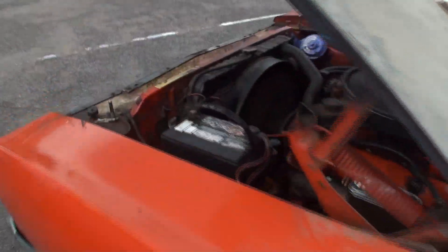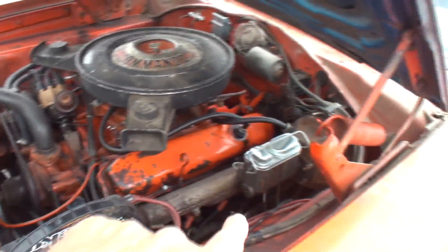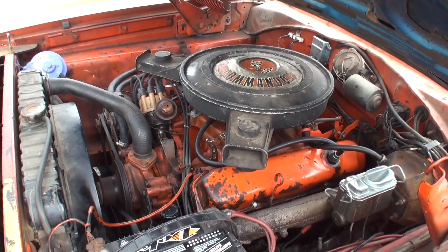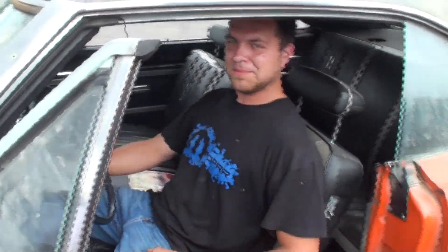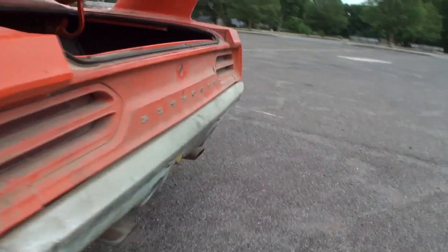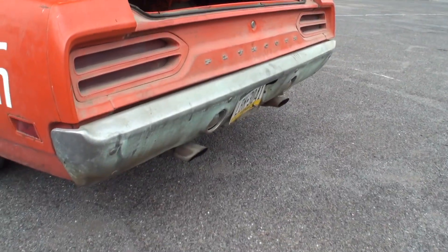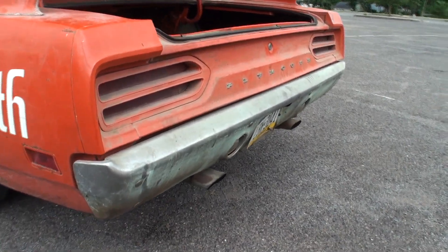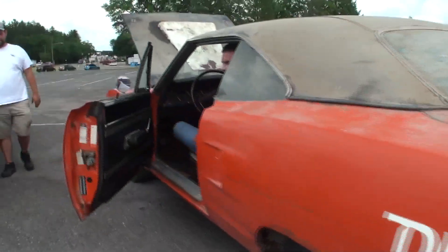That fires right up. Obviously we put some work in the brakes. This sounds great. Tyler, great job. Give it a rev — let's hear it. Sounds like a Superbird. We'll shut that one down.